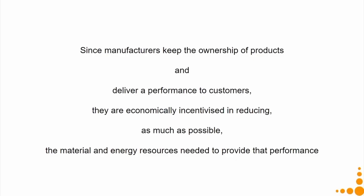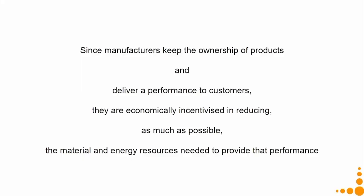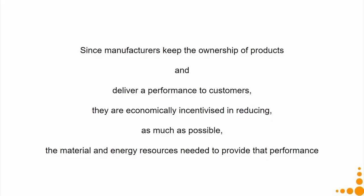Since the manufacturer keeps ownership of the product, the current model — where once you buy a product it belongs to you — gives the manufacturer very little liability: maybe a one-year warranty. This does not incentivize manufacturers to build energy-efficient or long-lasting products. In the PSS model, the manufacturer keeps ownership and delivers performance to customers. The customer pays only for hot water, not even for energy consumption. Since the running and maintenance costs are now the manufacturer's responsibility, they are economically incentivized to reduce as much as possible the material and energy resources needed to provide that performance — similar to what we discussed with the Kluber lubricant service.